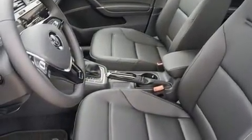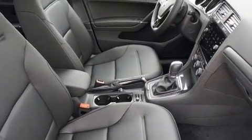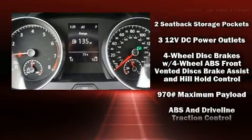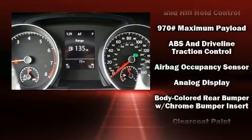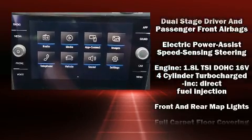Storage solutions are integrated throughout the interior, demonstrating thoughtful attention to detail. Audio features include an AM-FM radio, steering wheel mounted audio controls, and eight speakers, enhancing the audio experience throughout the interior.